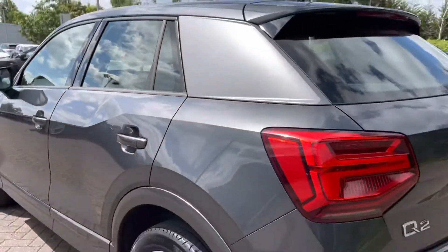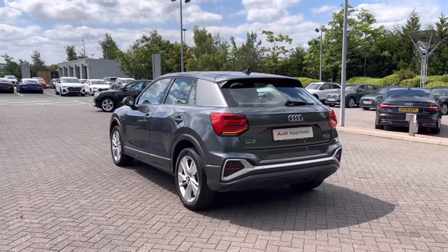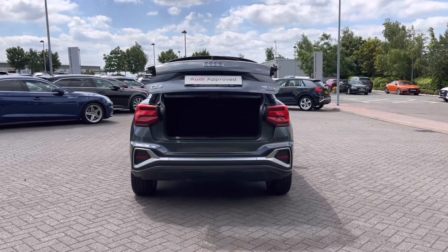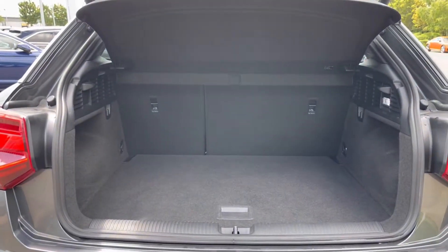As we make our way to the rear of the vehicle, we do have the rear LED taillights, ensuring you're nice and visible to other drivers on the road. We also have the relevant badging to the back, as well as the reverse parking sensors. Opening the car's rear powered tailgate is a simple long press of the button on the key, and it will open automatically for you.